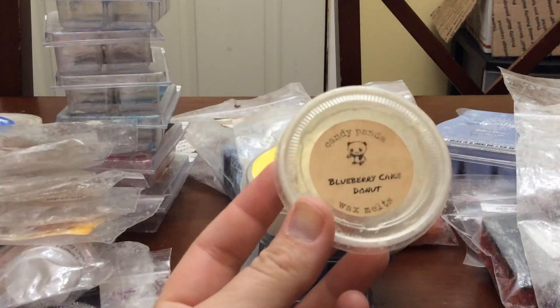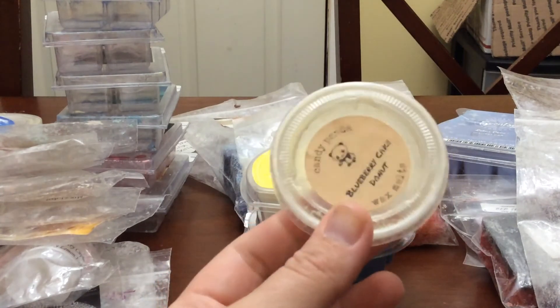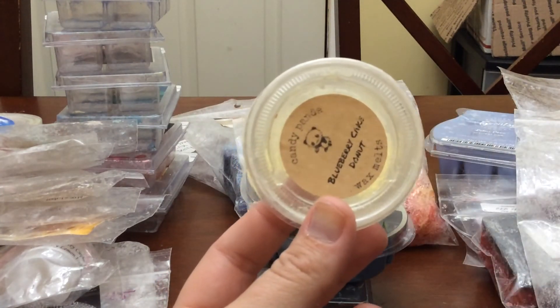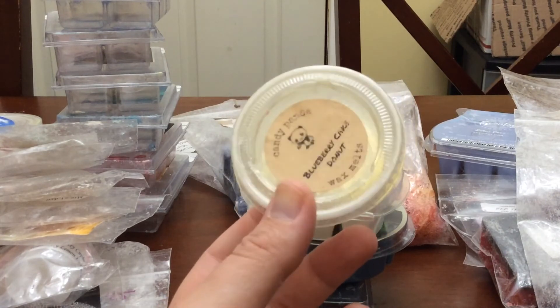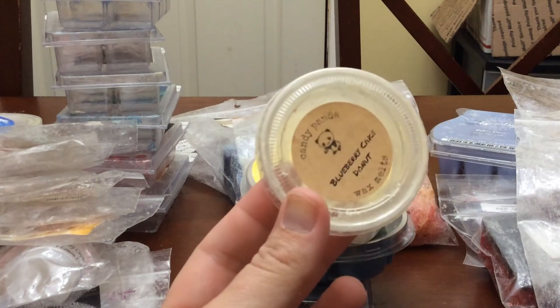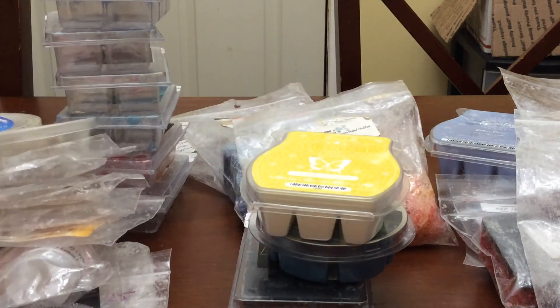I used the scent shot in Blueberry Cake Donut from Candy Panda. Did not get much of a throw. This is the one that was tossed in that de-stash along with the Zate ones. I don't know if that had anything to do with it, but I do not have very good luck with Candy Panda. I do cut these in half and I just have not had very good luck.